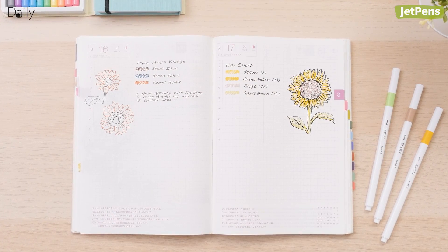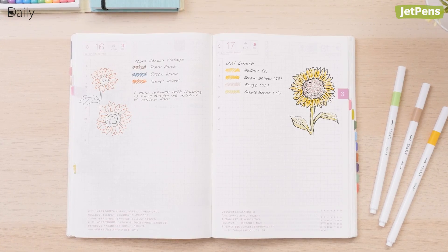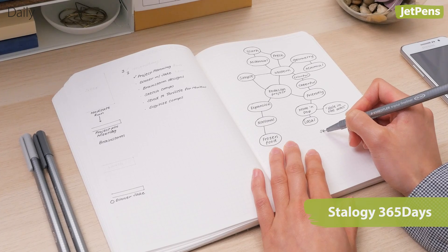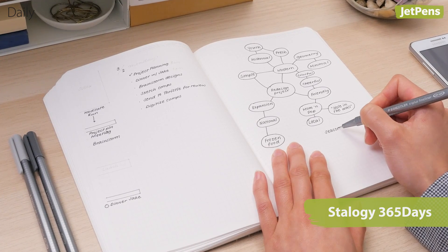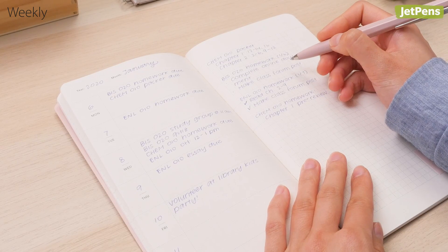Daily planners dedicate one page per day. We recommend these to creative journalers and artists so they can have tons of free space to write and doodle. One of our favorite dated daily planners is the Hobonichi Techo. If you prefer an undated planner, the Stalogy 365 Days Notebook is a great alternative.